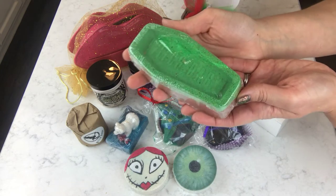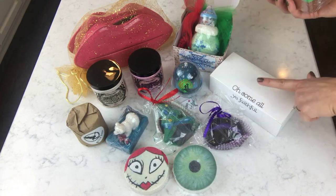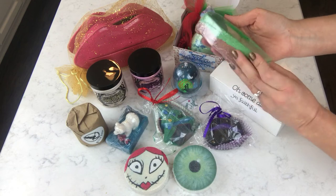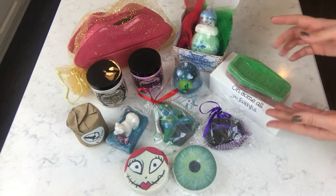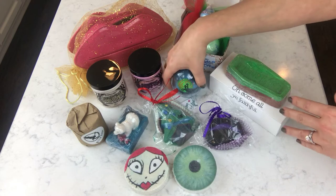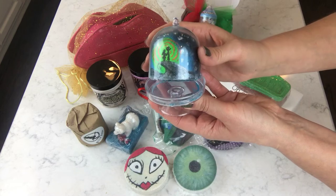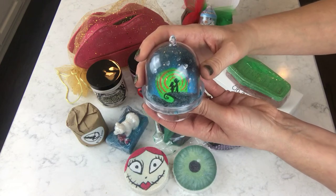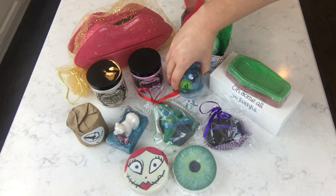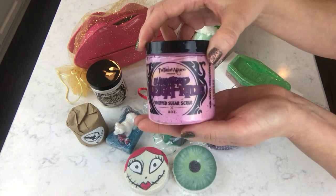This one is from Which Baby — it's the Holy Ghost bath bomb. It's sealed, I haven't opened it up. I haven't demoed this one yet but I do plan on it. It smells like a French pastry type of scent. This one is from Sweet Shop of Horrors, one of my favorite vendors. It's a little snow globe type of bath bomb — very unique — scented in White Tea and Bergamot.